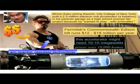But you also have to worry about the operational expenses. Fermilab's Commonwealth Edison bill runs about $12 or $18 million per year.